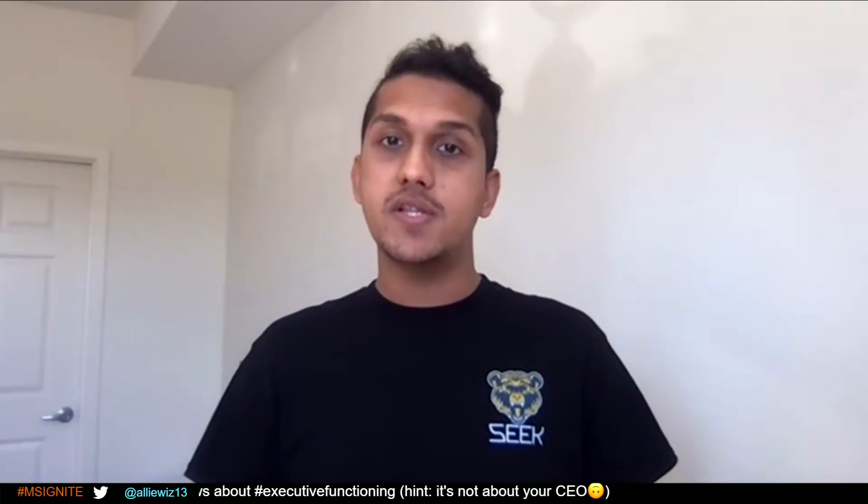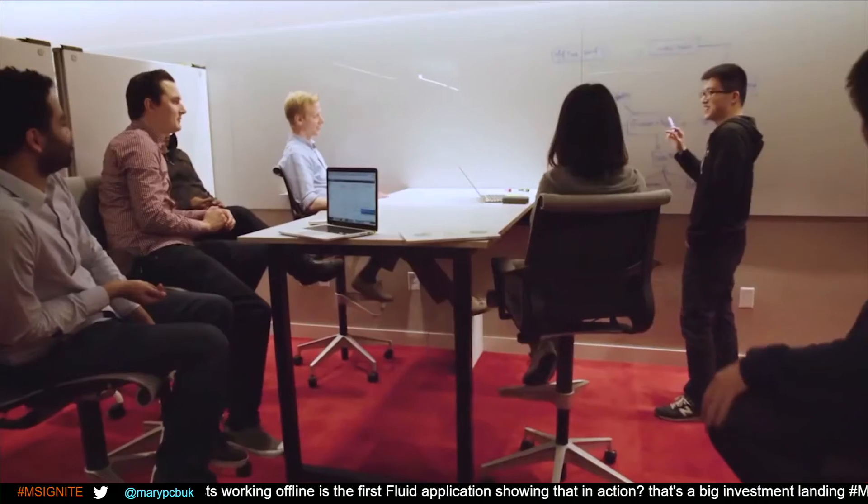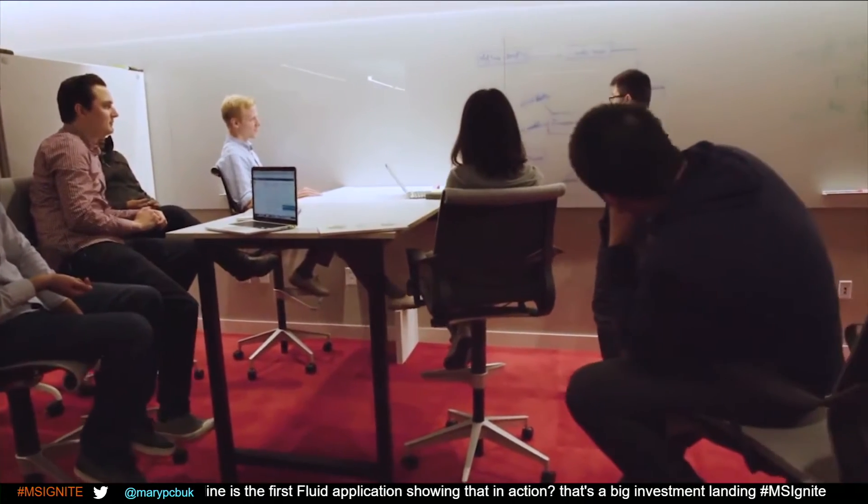I work on the SEEK team within the information security organization at LinkedIn. Our team is tasked to detect threats and respond to threats from the online world.